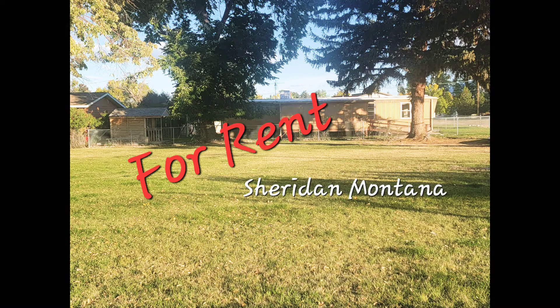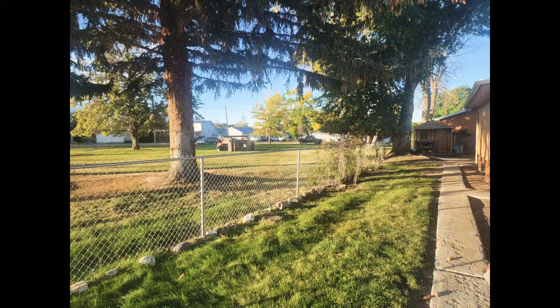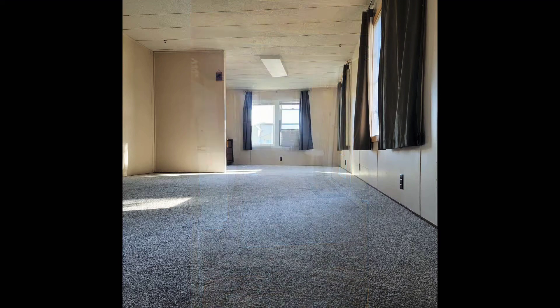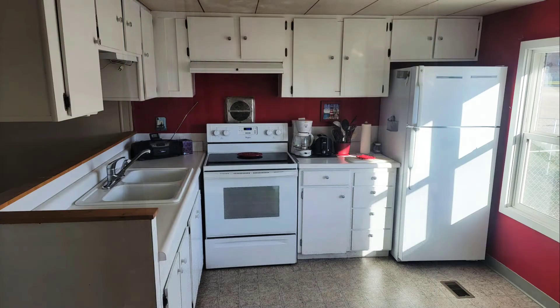This lovely three-bedroom, two-bath with updated kitchen, new carpets, and new paint is now available for rent in Sheridan, Montana. If you are interested, please message me and I will get back to you. It is available now — just finished updating it.